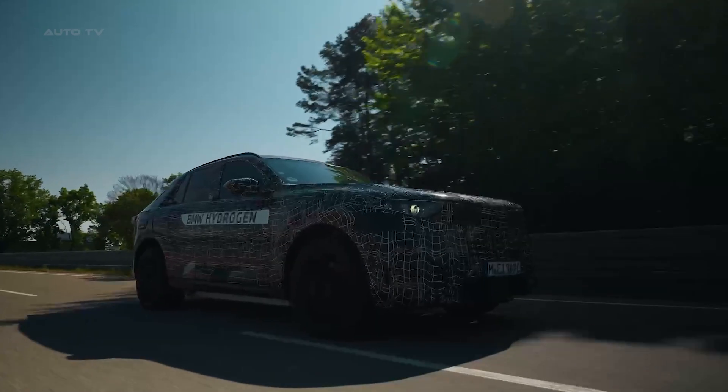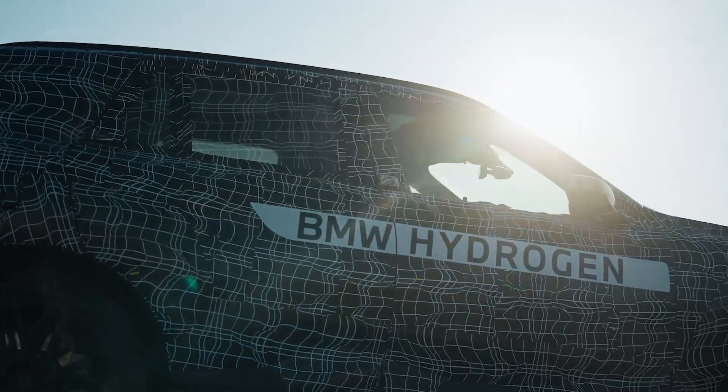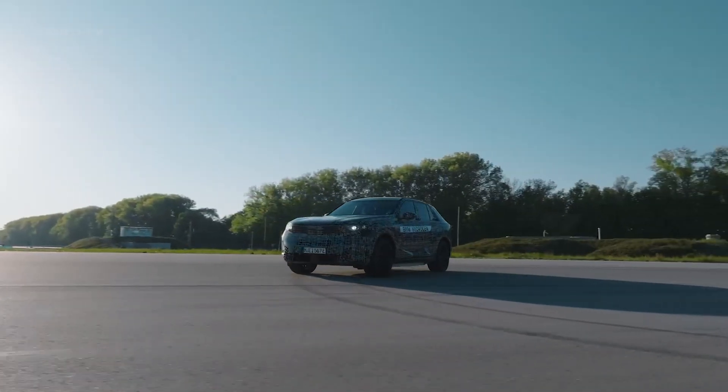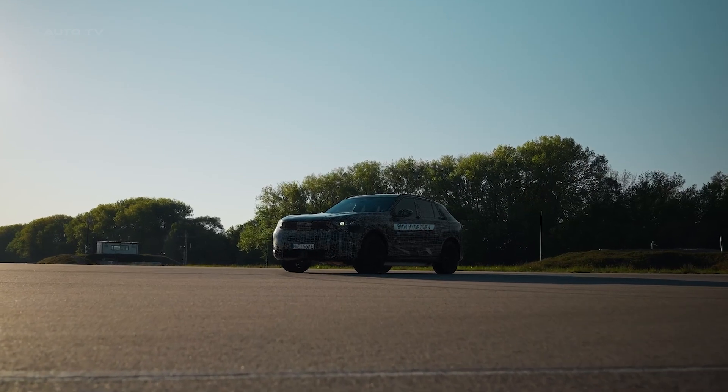But BMW isn't stopping at just making the car. They've launched something called the HYMOS initiative — that stands for Hydrogen Mobility at Scale. They're working with partners to build hydrogen refueling networks in major cities, starting in Germany and France. Because what good is a hydrogen car if you can't refuel it, right?